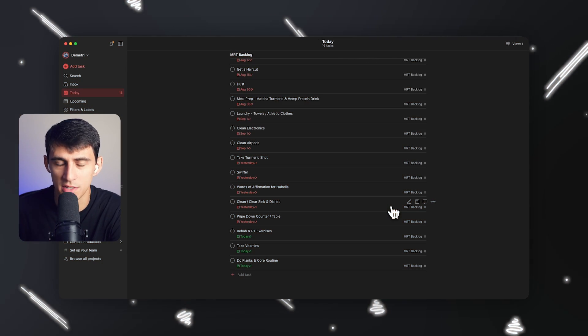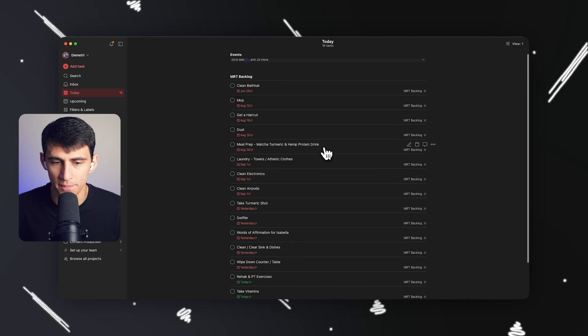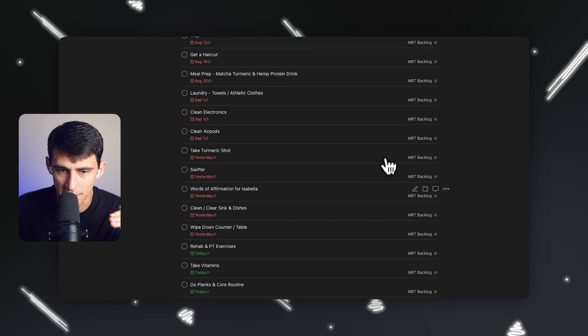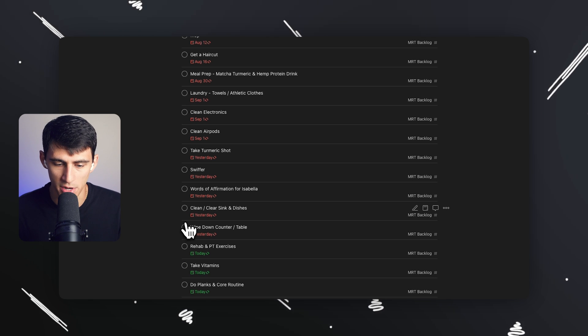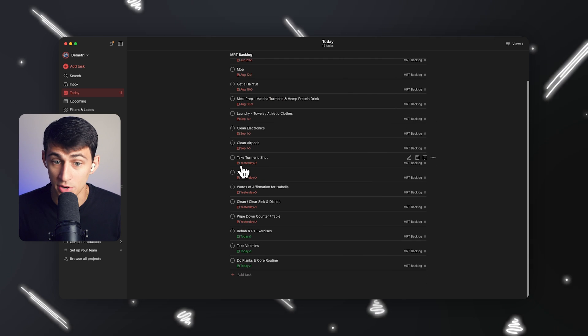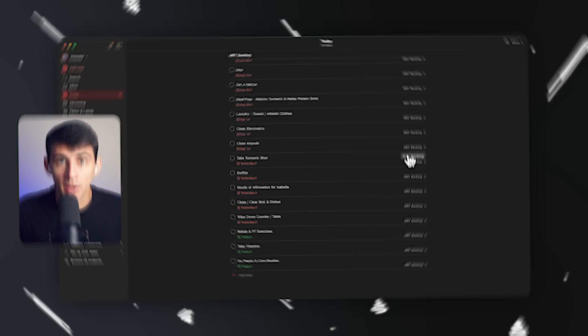Another automation I recommend is using recurring tasks — specifically a recurring task list for chores. There's going to be a lot of ones here that are a little overdue — it's Labor Day weekend, cut me a break. You'll notice there's a list of reminders for different cleaning tasks. For example, I sprained my MCL last year, so there's a reminder to do rehab and core strength, take vitamins, wipe down the counter, swiffer the floor, dust, mop — all of these things. Having this recurrently available and trying to clear it out every day is a practical automation that keeps your house cleaner and helps you build better habits.